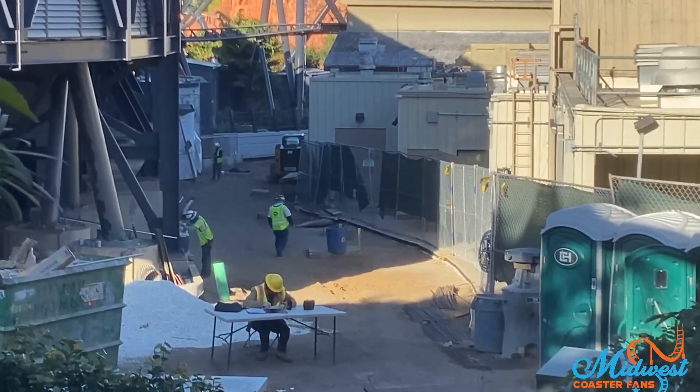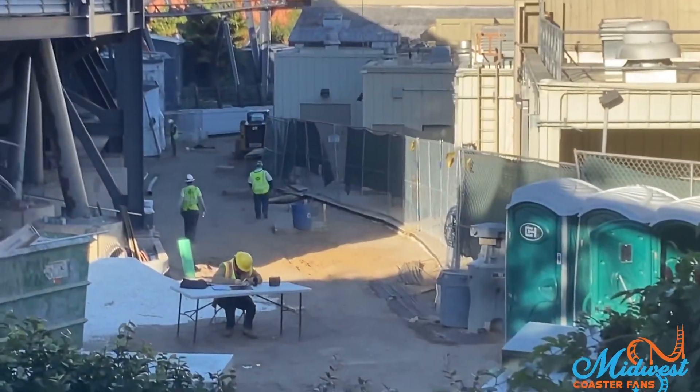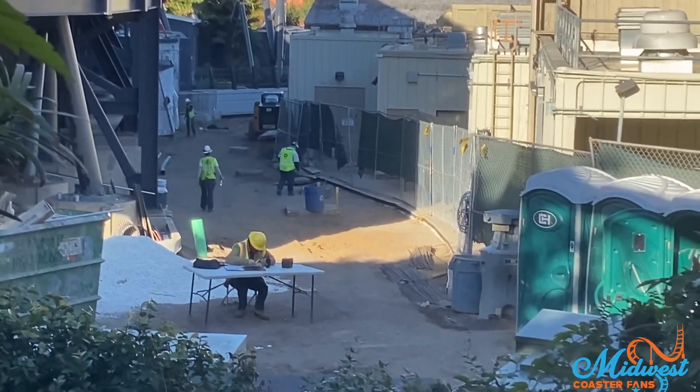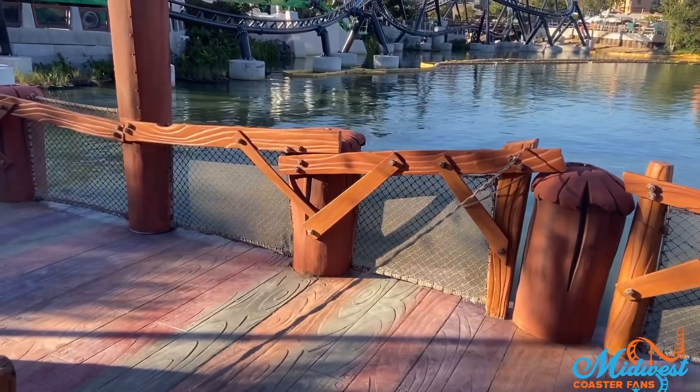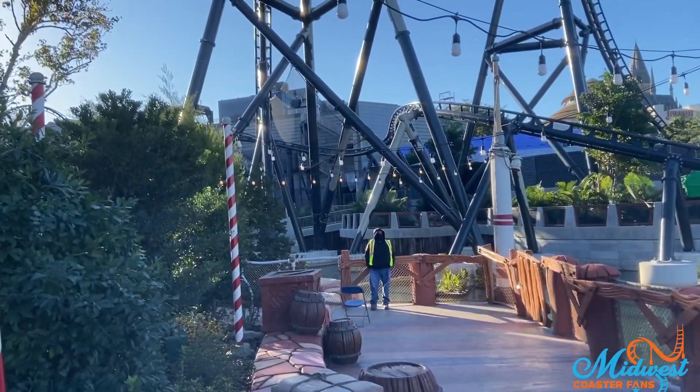I imagine this is probably the extended queue area for the ride. A lot of work to be done over here, but they'll probably have it done within the next month, I imagine. Our usual spot has been blocked off, but you can still see there's a lot of work being done over here.